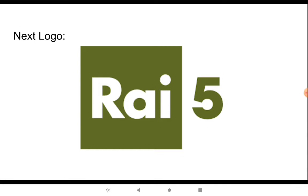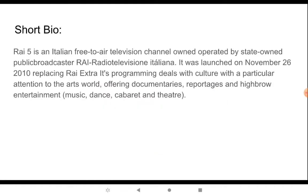Next one — Rai 5. This is a public broadcaster. It's the broadcaster Rai, Rai Italia — TV R Visione Italiana. It was launched on November 26, 2010, when facing Rai Italia. That is the programming deal, with divisive editions offering documentaries, reportage, dance music, dance covers, and theater.